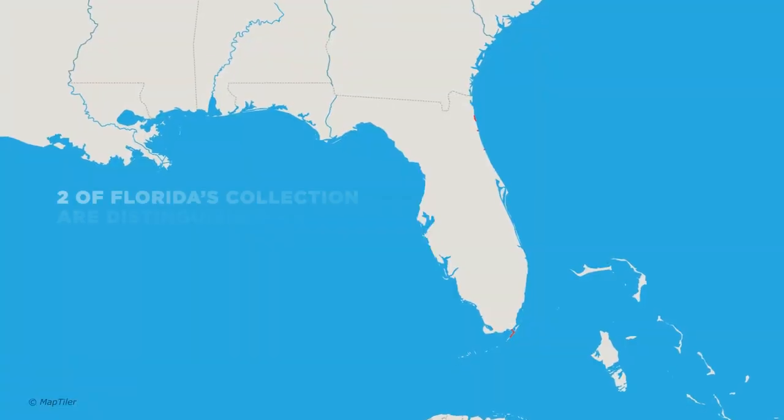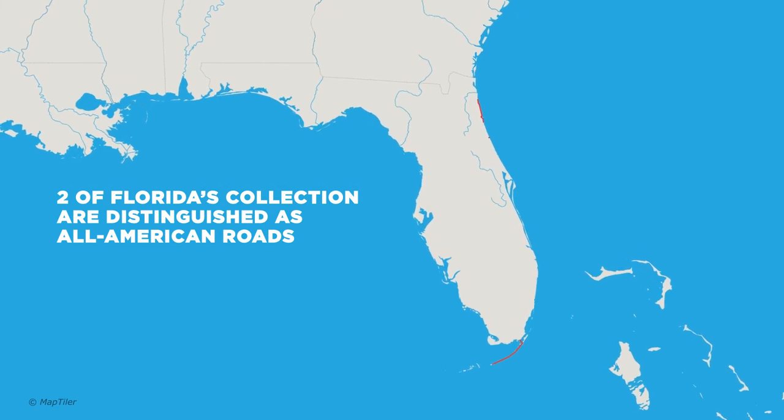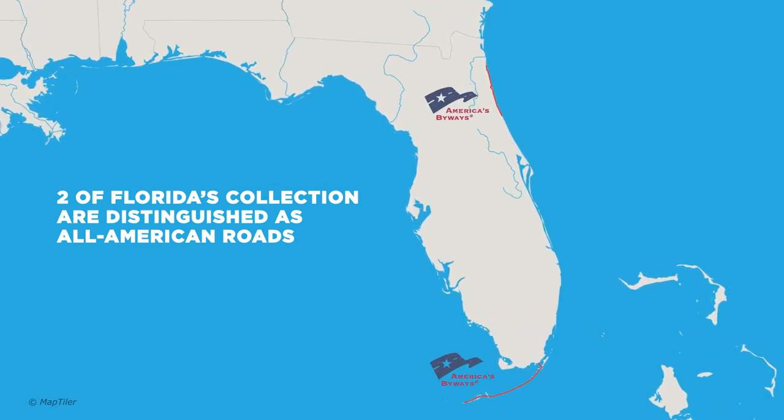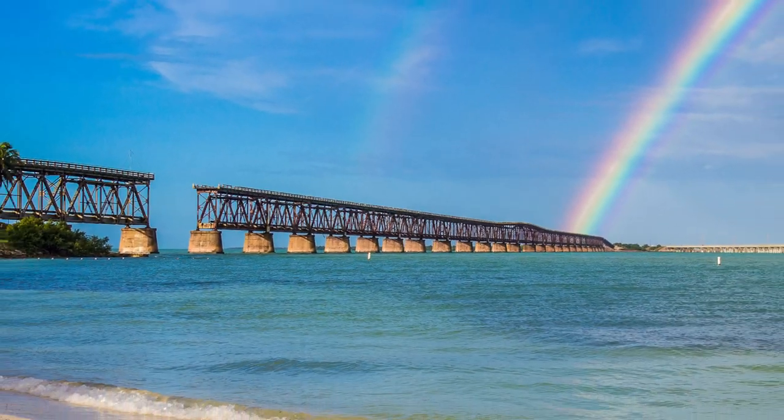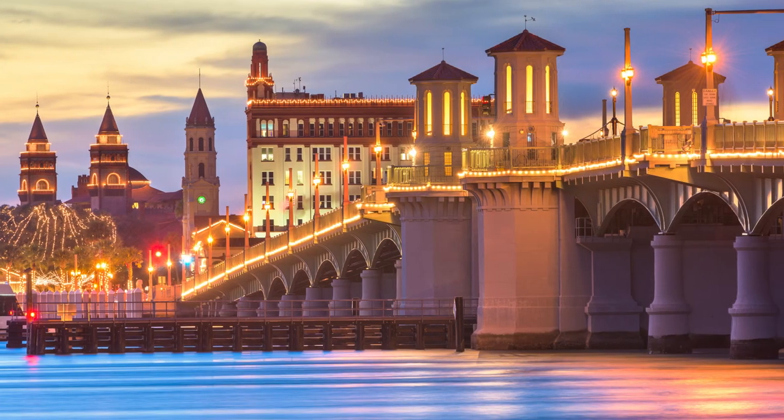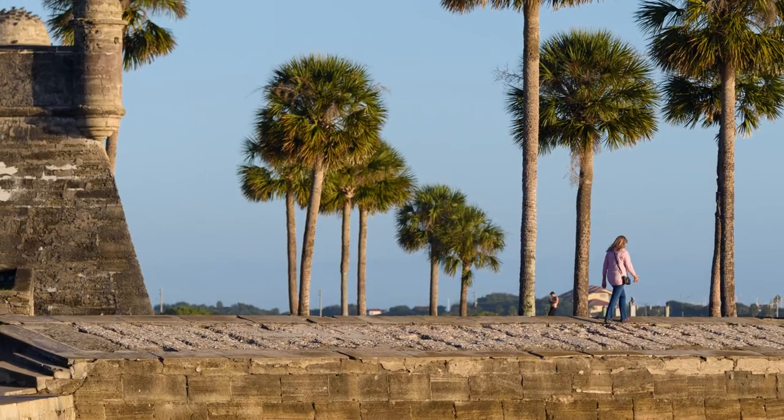Two of Florida's scenic highways are distinguished as All American Roads, which means the corridors have features not found anywhere else and are considered worthy tour destinations unto themselves by the National Scenic Byways Program.